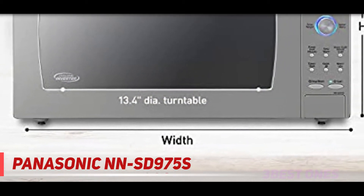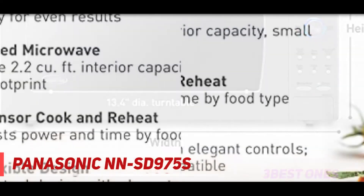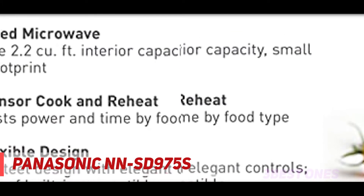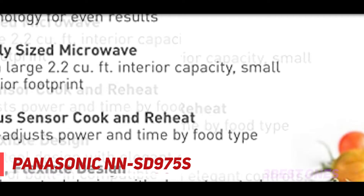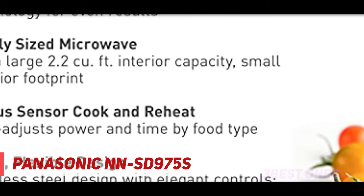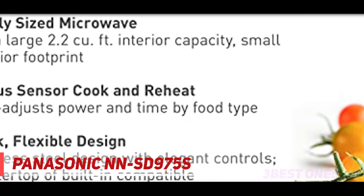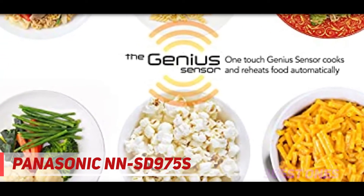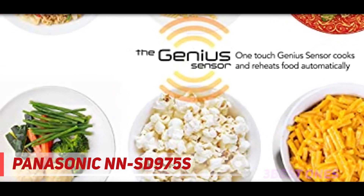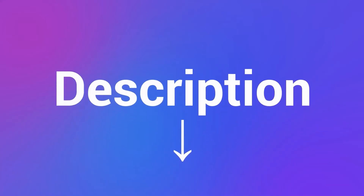This unit offers 2.2 cubic feet of capacity. Unlike most other microwaves that assign heat at only one power level, the Panasonic NNSD-975S uses cyclonic wave with inverter technology to create consistent, reliable, and precise heat at lower power levels. This ensures your food is cooked evenly all the way through without burnt edges or cold spots, and helps food retain its original texture.